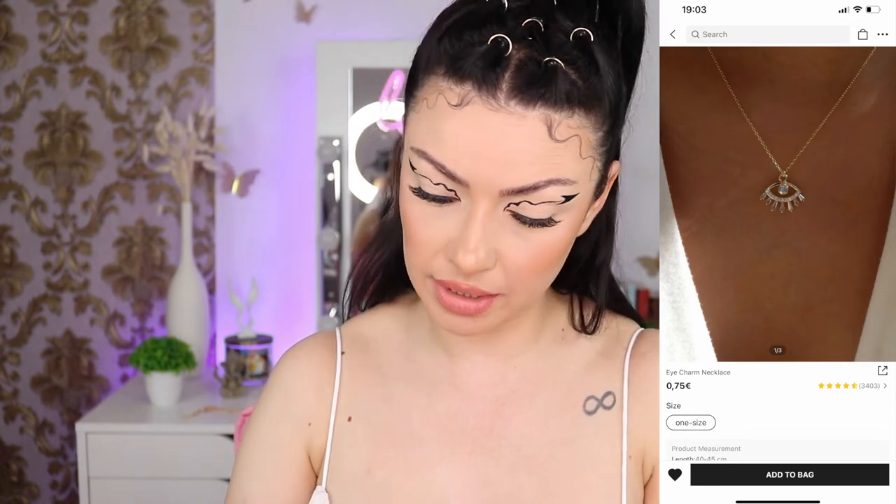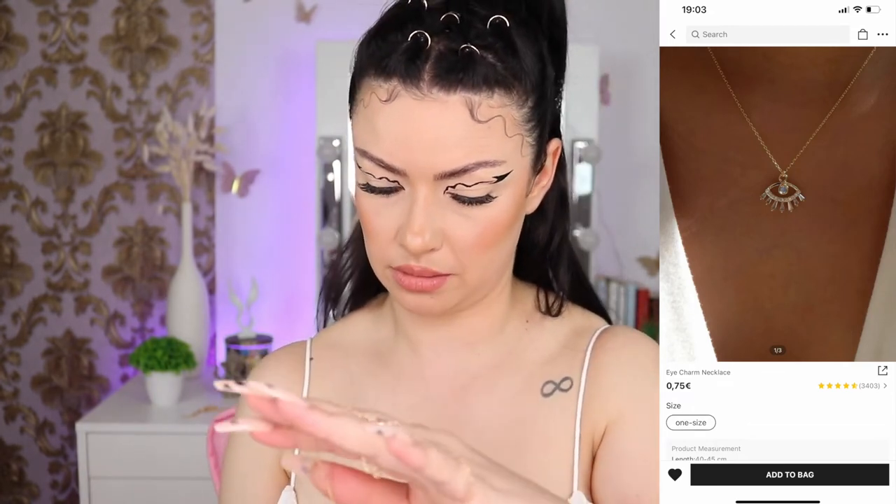Next I think we have another mal de ojo necklace. The chain on this one is so fine and thin, but I love the pendant. If the chain goes black I will totally change it — I'll save the pendant. It is absolutely beautiful. I think this one is my favorite from all the evil eye necklaces I bought. Absolutely gorgeous.